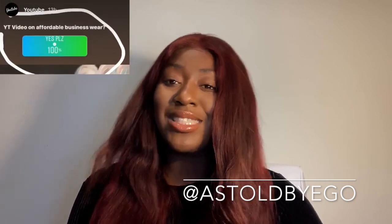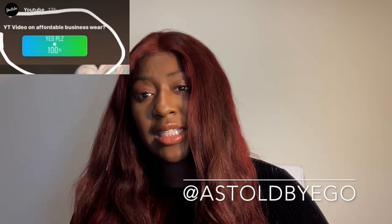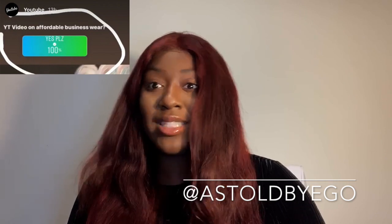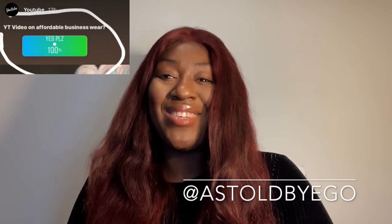Prior to deciding to record this video, I did a poll on Instagram just to see how many people are really interested in the subject and who wanted to see a video on it. I got a lot of great feedback saying yes, please record this video — so here we are today talking about business wear.